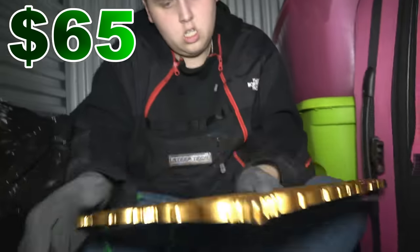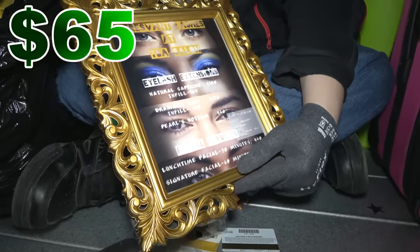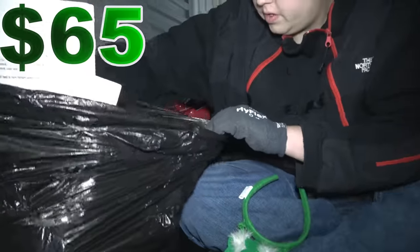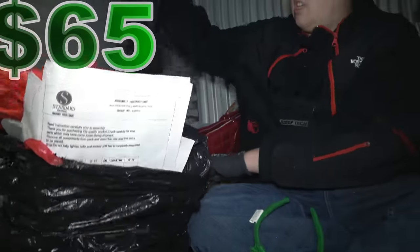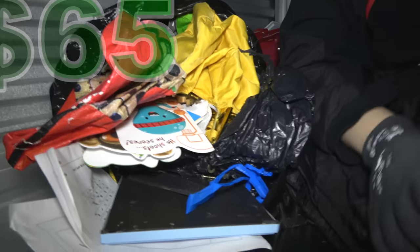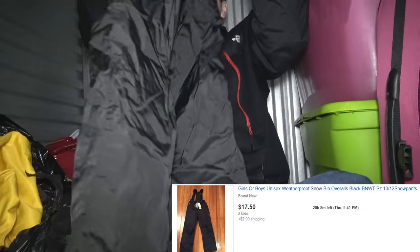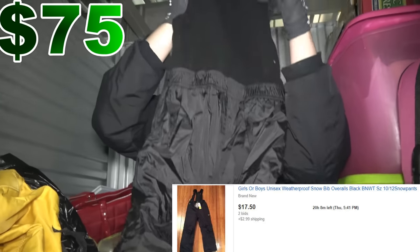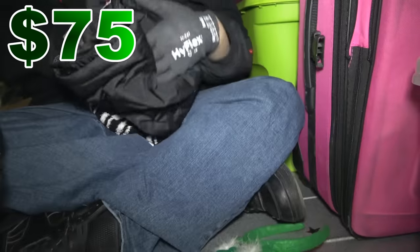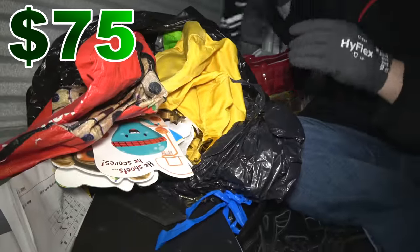Broken. Broken. This picture — it looks like something you'd find in a barber shop, different types of eyelashes and things like that. We got a jacket — it looks like overalls. The brand is Weatherproof. So Weatherproof overalls — that's something I'll have to look up because I'm not too sure.